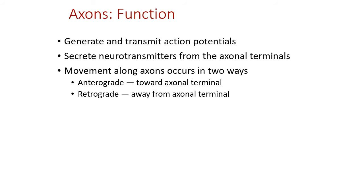The axon generates and transmits the action potential, which begins at the axon hillock and travels down the axon to the axon terminals, where neurotransmitters are released toward the next cell. Movement of substances toward the axon terminal is called anterograde transport; movement back toward the cell body is retrograde transport.